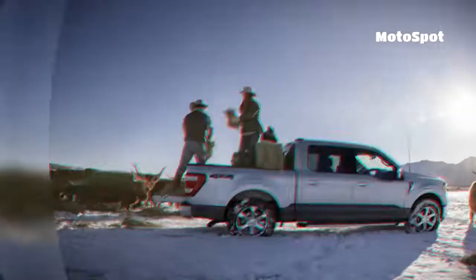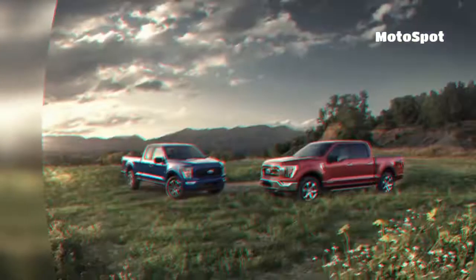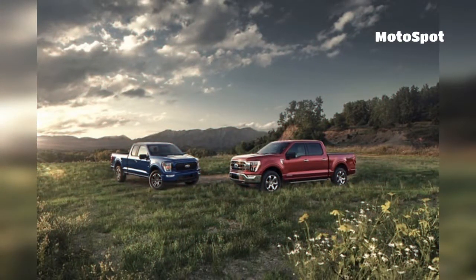Folks who want some more light in the cabin can order a twin-panel moonroof as a $1,495 option. Forged aluminum wheels are $1,895.